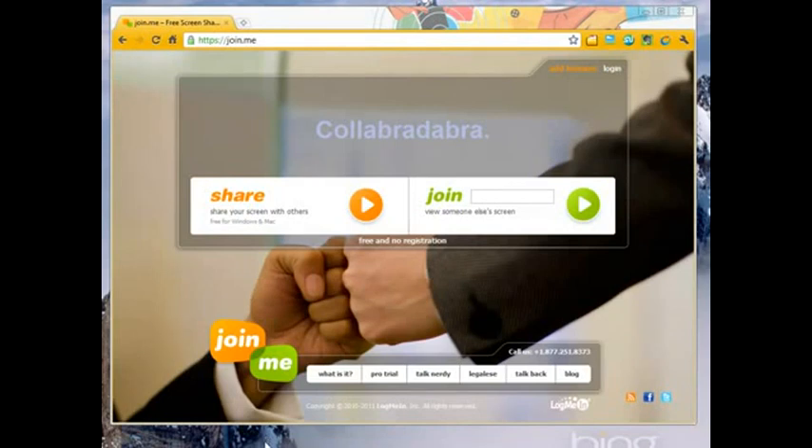Beth Z here from AskBethZ.com, and I wanted to share with you a new little screen sharing tool that I've absolutely fallen in love with. It's called Join.me. One of the things I love about it is it comes from LogMeIn. LogMeIn.com is what I use for my remote desktop access. Very trustworthy company.